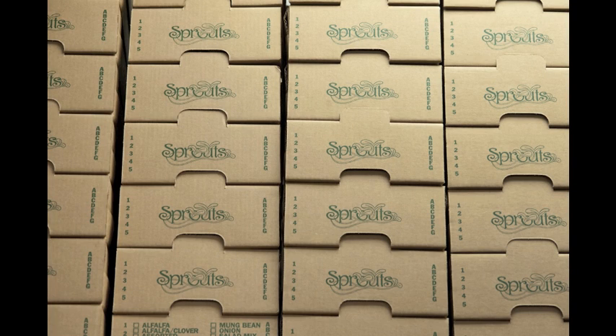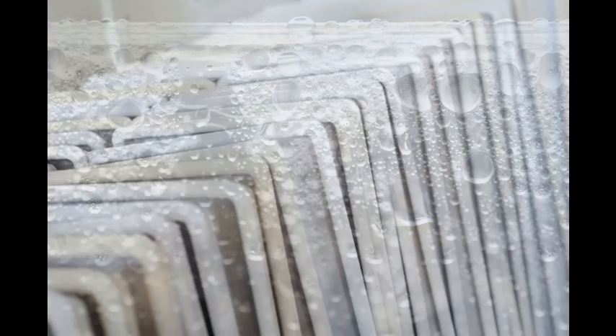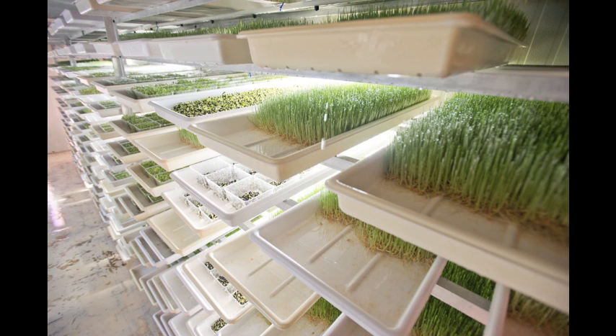They're delicious. I think they have a little bit of a spice to them. They taste sort of like a radish. You would expect them to taste like broccoli, but they really don't. I recommend people use them like lettuce, either on a sandwich or in a salad. You can mix them in with your tuna, egg salad, shrimp salad, or chicken salad.